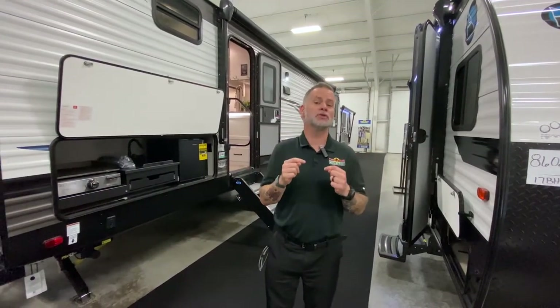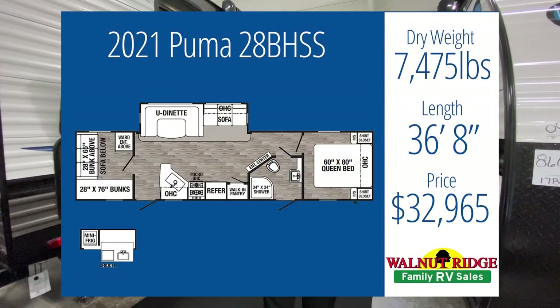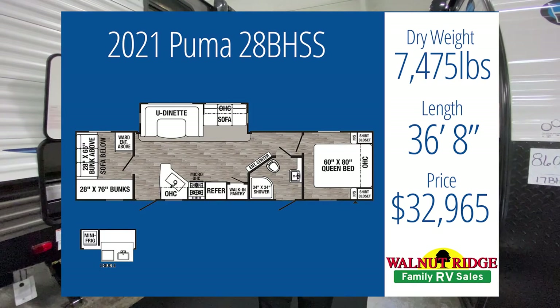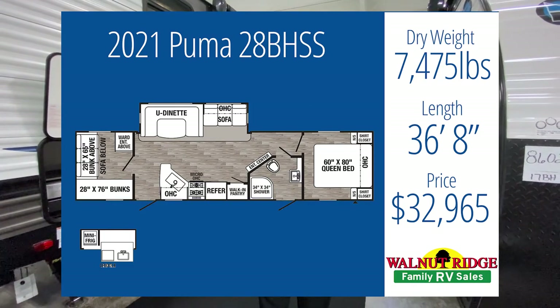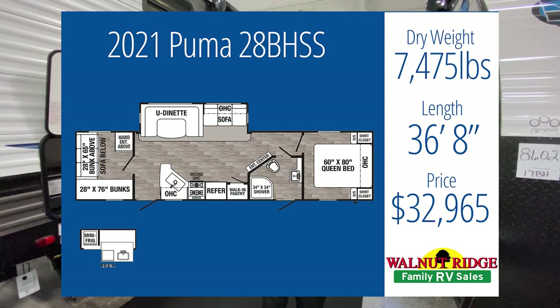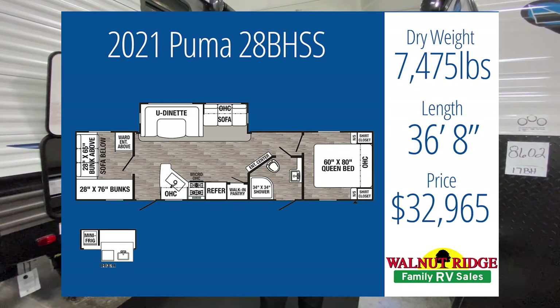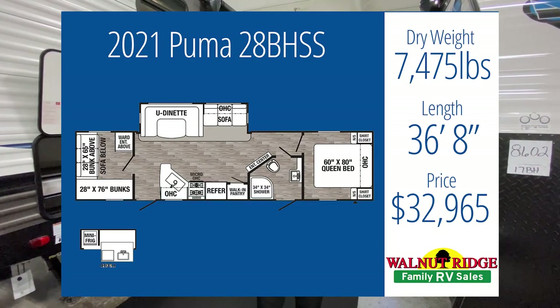The first one we're going to look at is right behind me — it's the Puma 28BHSS. It comes in at 7,475 pounds, so he's got plenty of room on his tow capacity. It's at 36 feet, eight inches, which is a nice size camper, and we're at $32,965 — well below the budget of $50,000. Let's take a look.